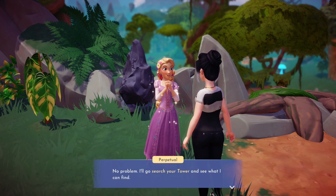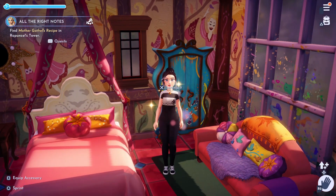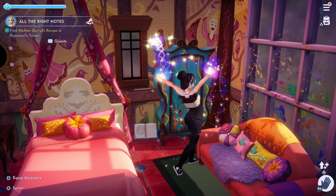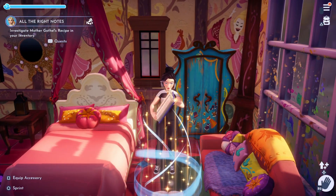You will need to head over to Rapunzel's tower to search for the items. You should see sparkling spots where the recipe book can be found. Once you've picked it up, you can open your bag to use the recipe book.